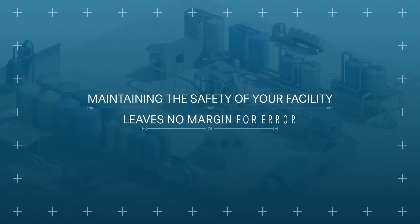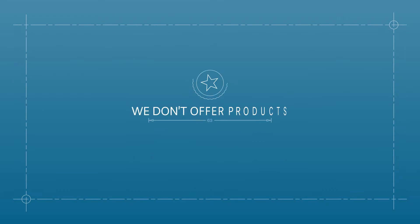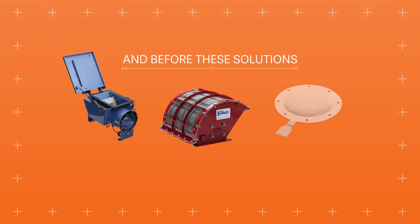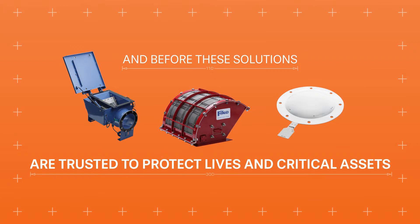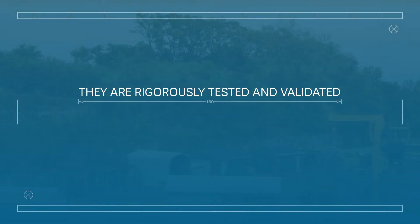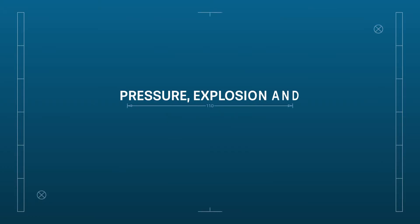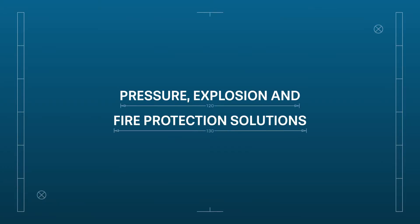Maintaining the safety of your facility leaves no margin for error. That's why at FIKE, we don't offer products — we offer solutions. And before these solutions are trusted to protect lives and critical assets, they are rigorously tested and validated under real-world conditions. Each of FIKE's testing facilities serves a critical role to maximize the reliability found in our pressure, explosion, and fire protection solutions.